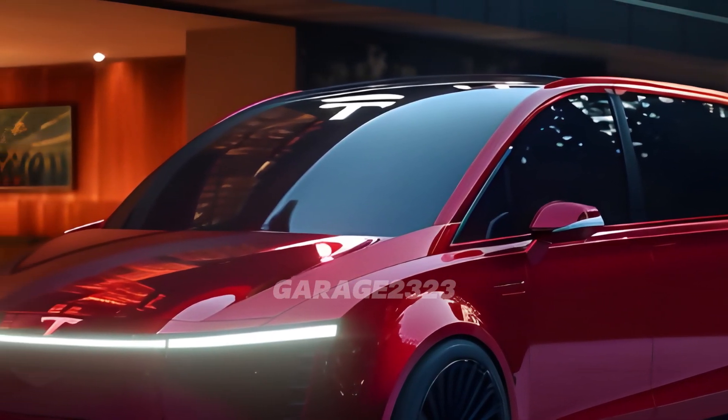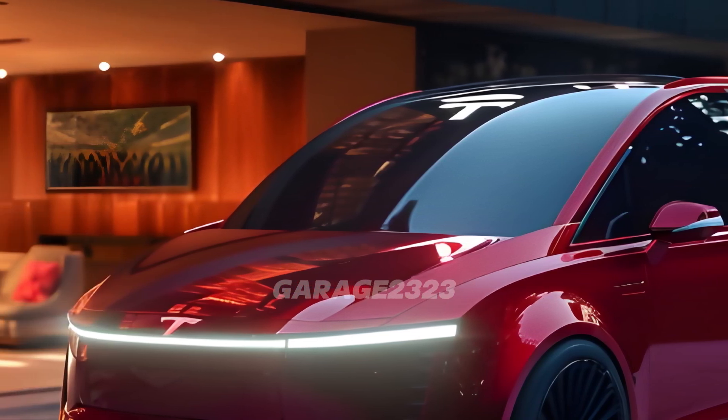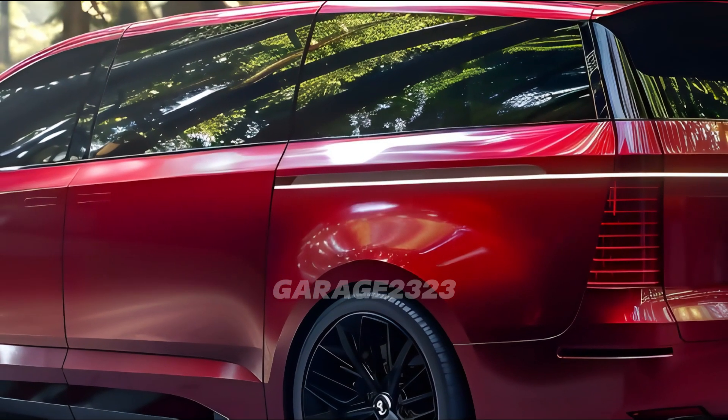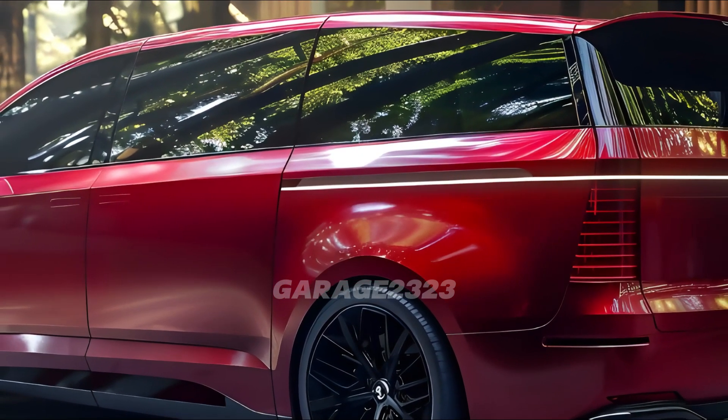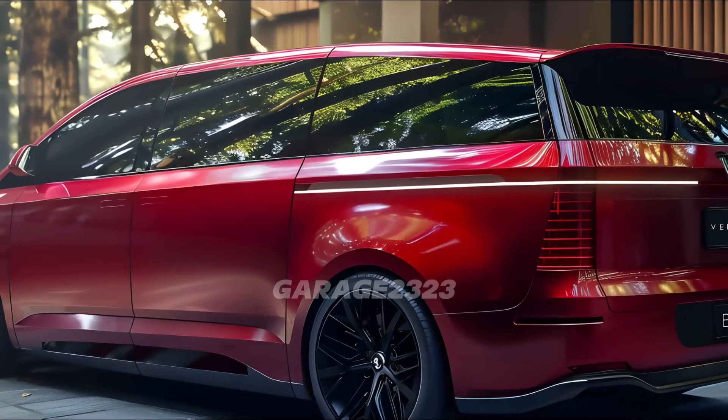Let's begin by talking about the design. The 2025 Tesla van is aesthetically pleasing and functionally advanced thanks to its aerodynamic design. Form and function are flawlessly integrated in this model from Tesla. An unrivaled perspective of the road ahead is offered to drivers by the van's panoramic windshield.